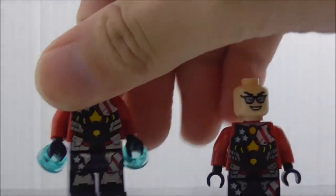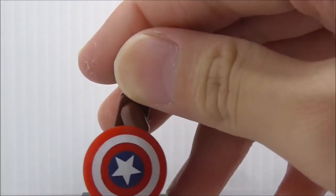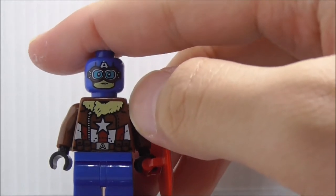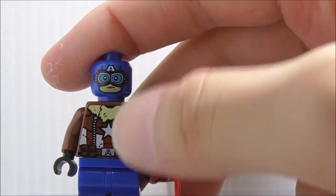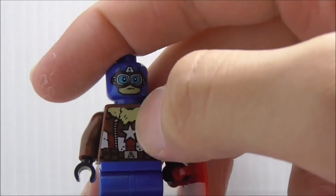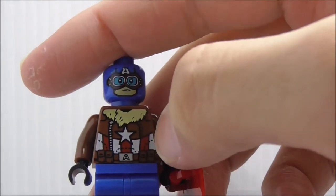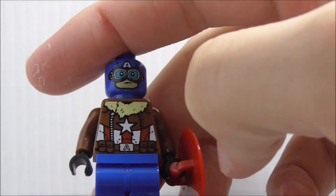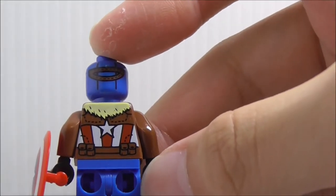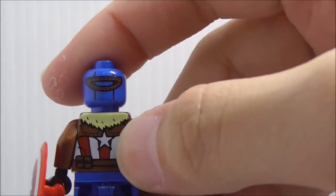Last figure is Captain America in his flight suit or jumpsuit. He comes with his standard shield. The head print has an 'A' and goggles. The torso printing features a scarf, star, belt, pouches, and an 'A' with white and red stripes. The back has a back head print and similar trouser printing with a star. No official Lego or Shingon version was available for direct comparison.